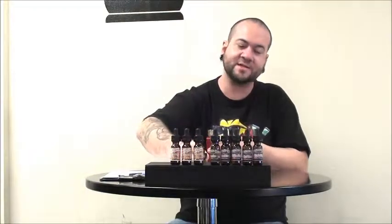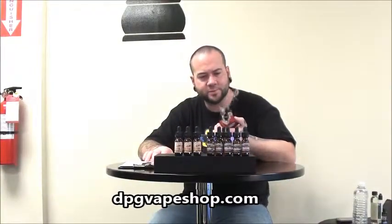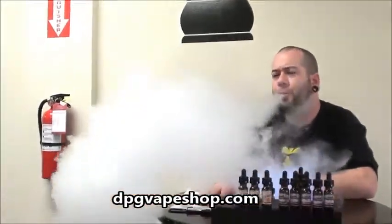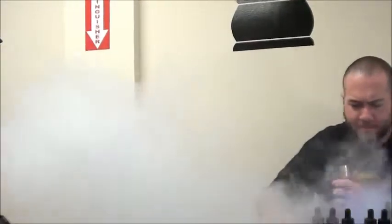Now, I'm just testing a little bit of this — I'm not saturating my coils so as to mess the flavor up. Nice. Good too. Wow, that's really nice.